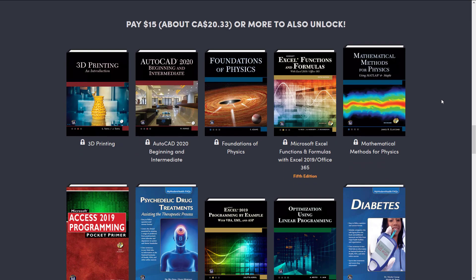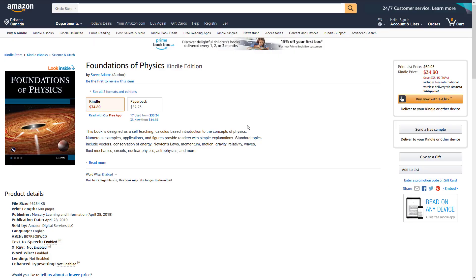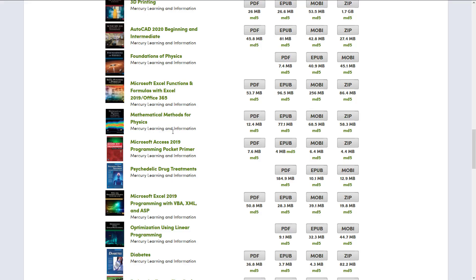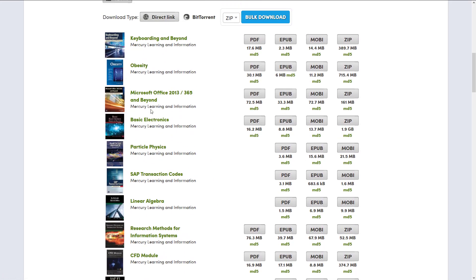So for example, if we look at the Foundation of Physics here — this is at the $15 tier, you pay 15 bucks and get that book, or you go into Amazon and pay $34.80. That's American. So 35 bucks US or 15, and then get a lot of other books that are probably of zero use to you. Now I, like I said, bought the package so I can tell you what formats you get all of these books in.